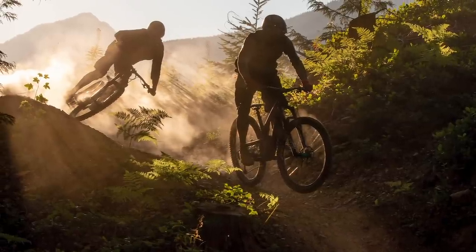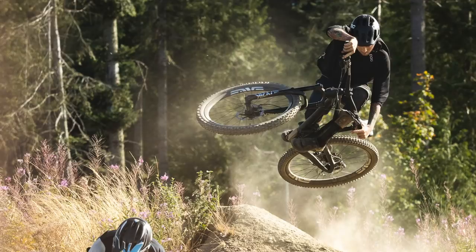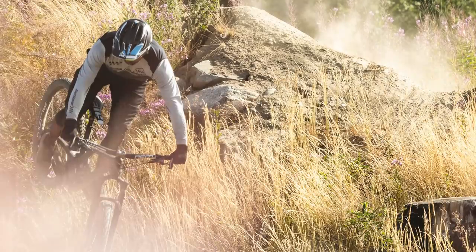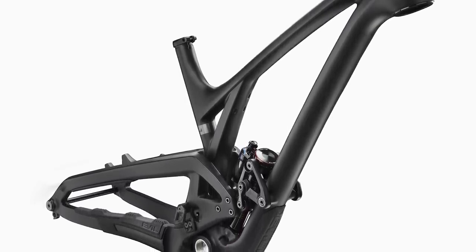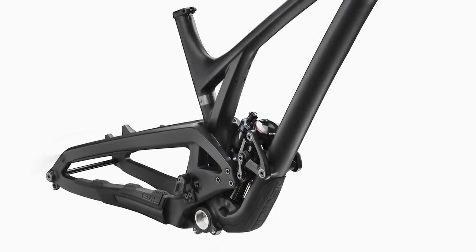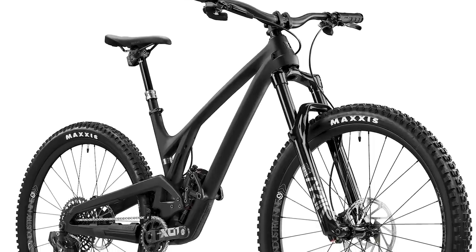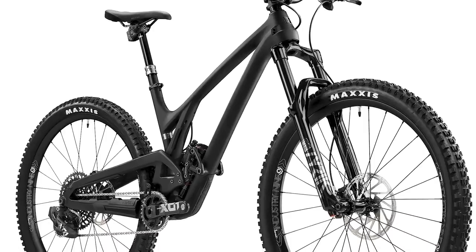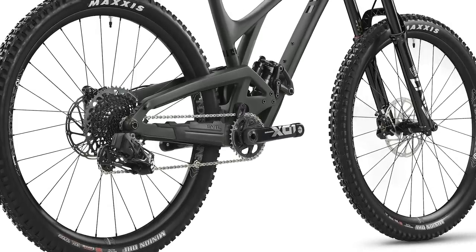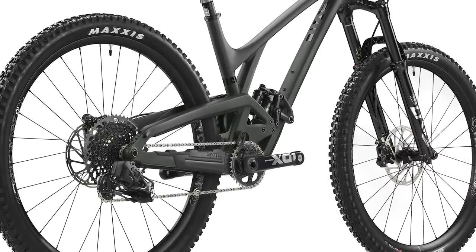Finally, for you core trail shredders, EVIL's do-anything-go-anywhere mountain bike is back with a shorter offset fork, steeper seat tube angle, and longer reach. The 140mm travel EVIL Offering that uses the Delta suspension system has been updated. Fork choice can vary between 150 and 160mm of travel up front, and thanks to their extra-low or low flip chip settings, bottom bracket height can be tweaked by 11mm, while other angles are steepened or slackened when switching between modes.